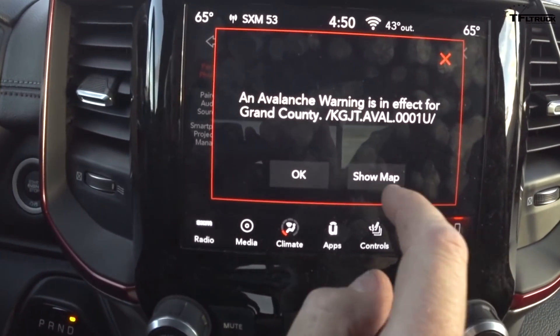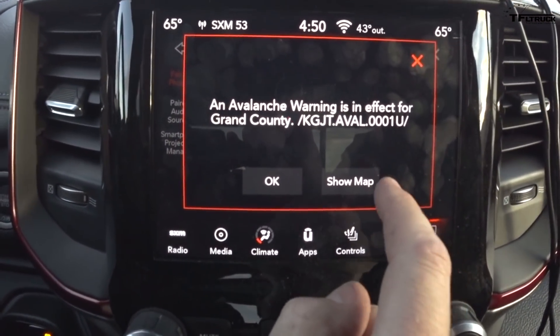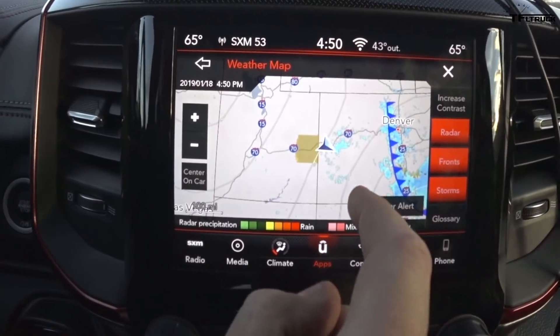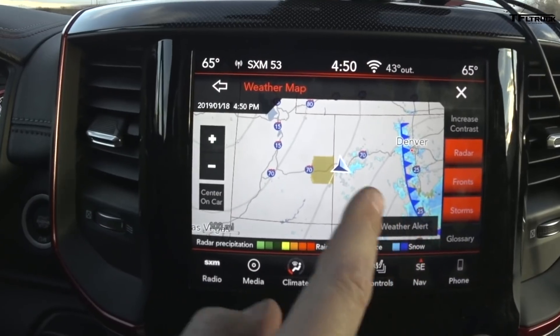There's an avalanche warning in effect for Grand County. We're approaching a major weather front. If the highway is covered by an avalanche, even the mighty Rebel might not make it through.